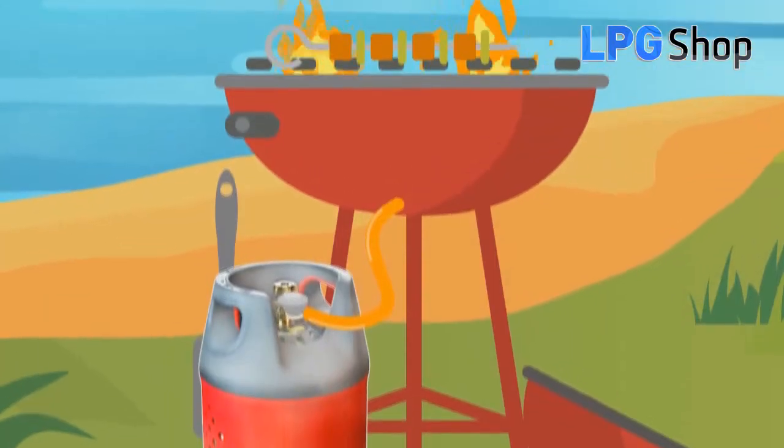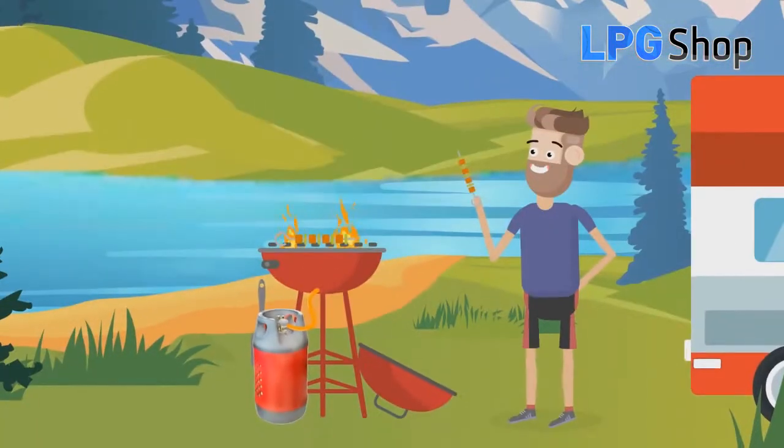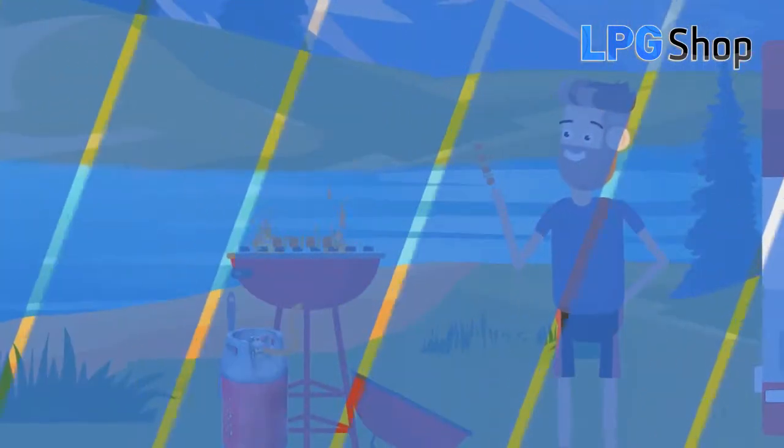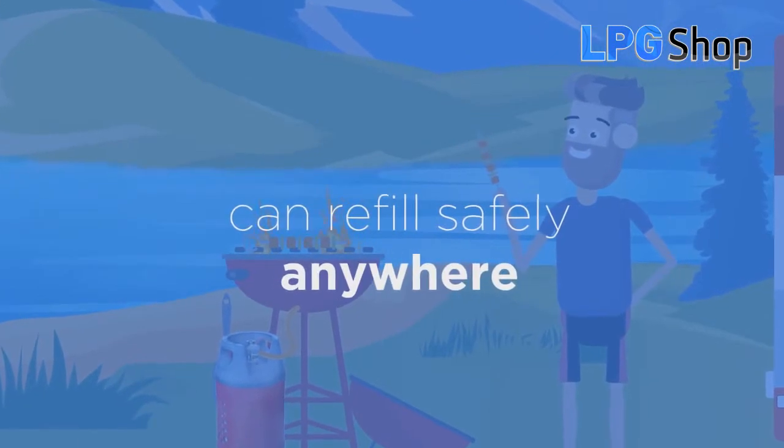simply refill LPG anywhere and get back to cooking, heating, camping, barbecue or using your industrial burners and blow torches.